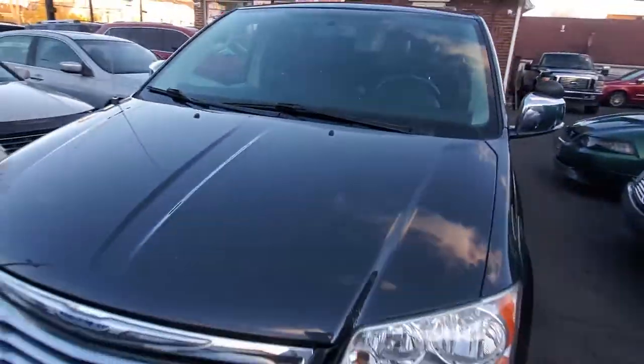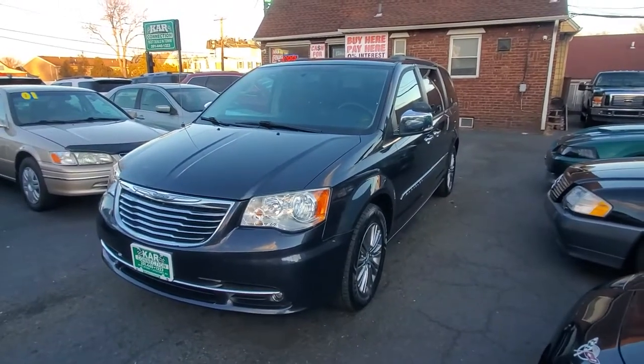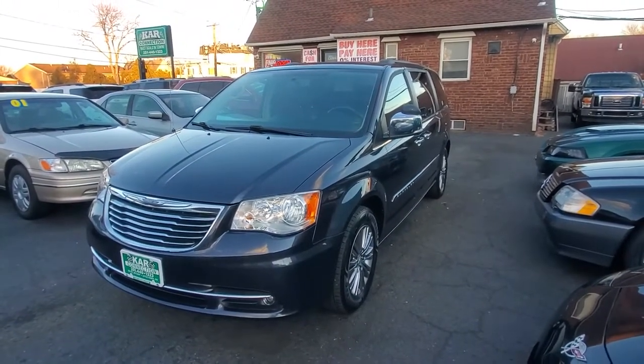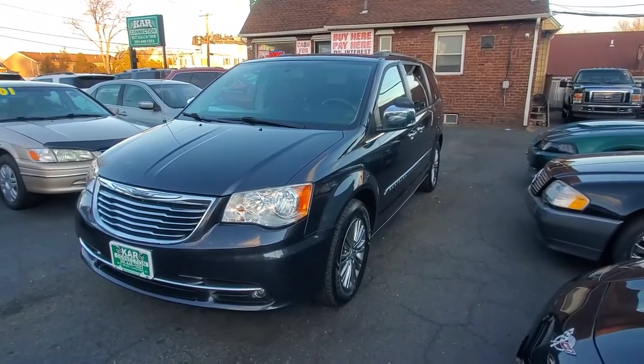Once again, we've got a 2014 Chrysler Town and Country, all leathered up, loaded up, one owner, no accidents. Give us a call at 201-440-1323.